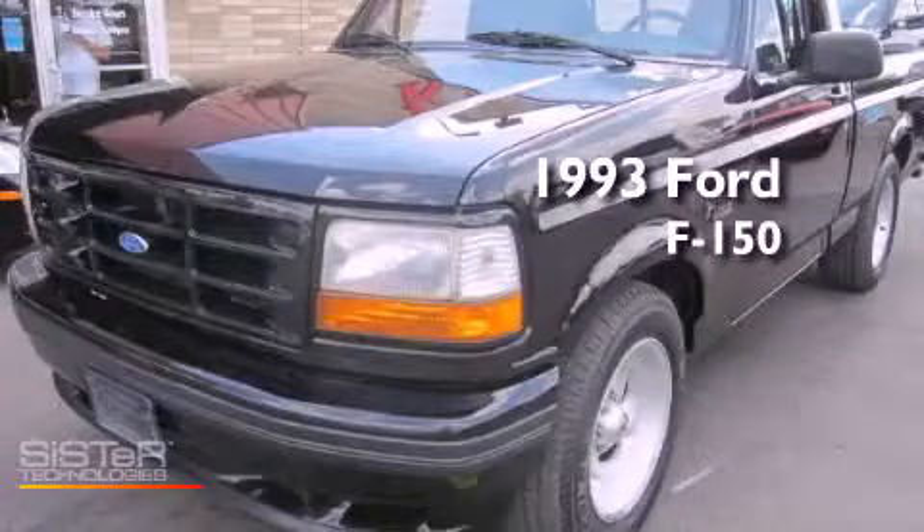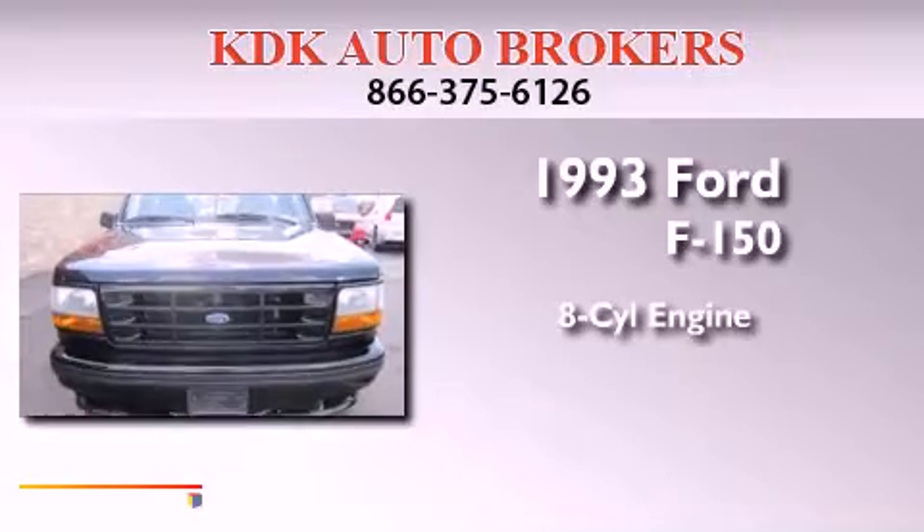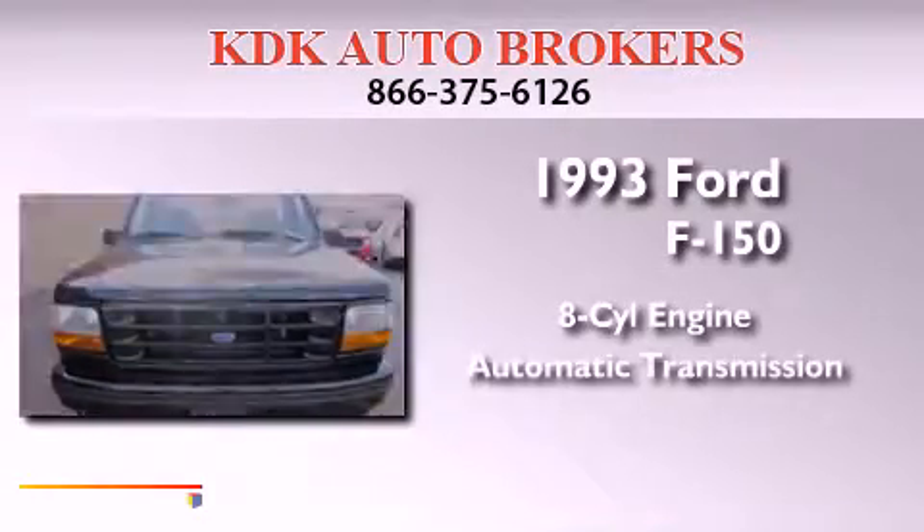This is a 1993 Ford F-150. It features an eight-cylinder engine and an automatic transmission.